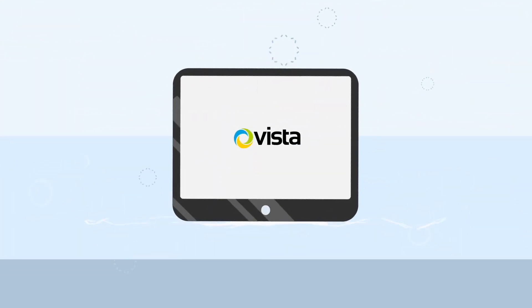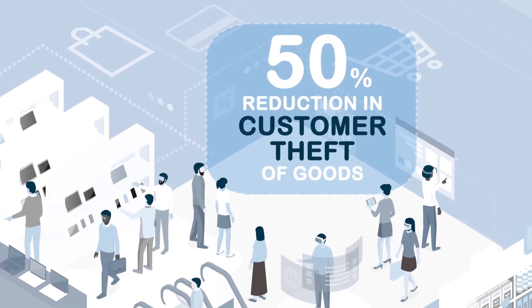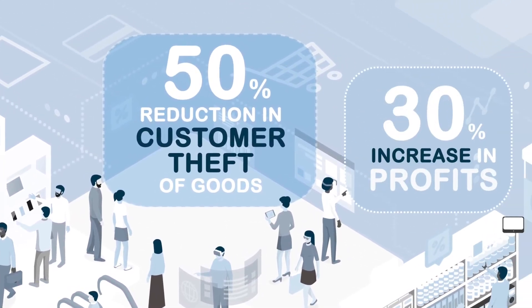Using the PVM range, businesses have reported an up to 50% reduction in customer theft of goods and a 30% increase in profits.